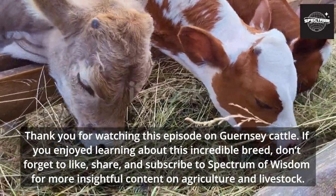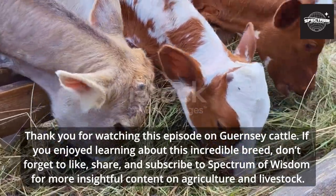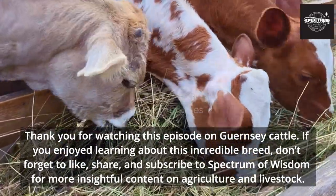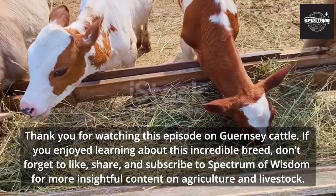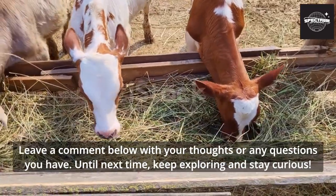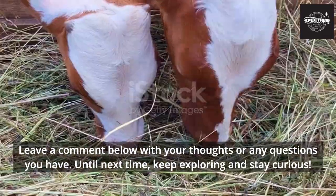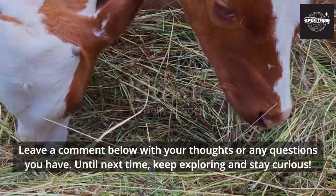Thank you for watching this episode on Guernsey cattle. If you enjoyed learning about this incredible breed, don't forget to like, share, and subscribe to Spectrum of Wisdom for more insightful content on agriculture and livestock. Leave a comment below with your thoughts or any questions you have. Until next time, keep exploring and stay curious.